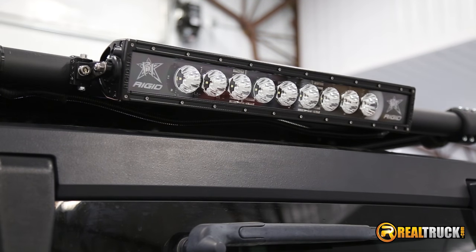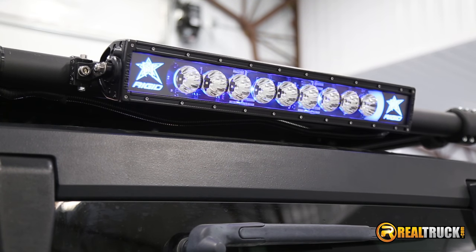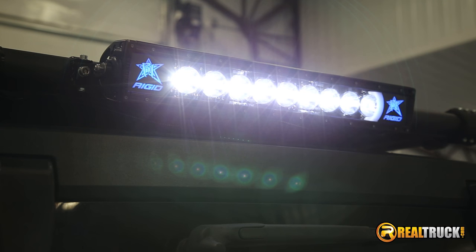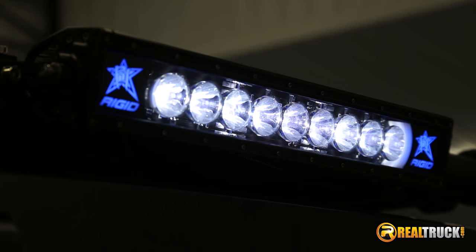This eye-catching light bar has backlights available in multiple color choices with a separate wire to run them without the primary LEDs. Available in 10-inch to 50-inch sizes, with color choices including red, green, white, amber, or blue.